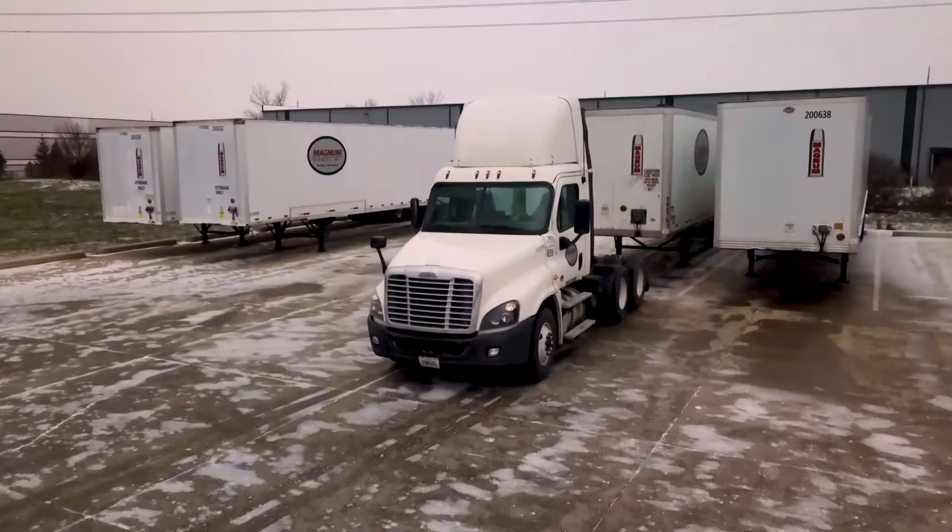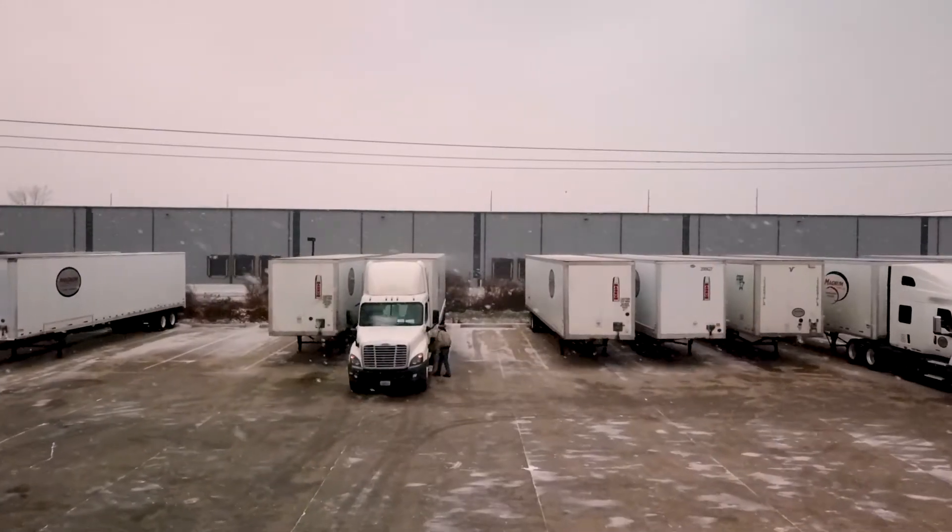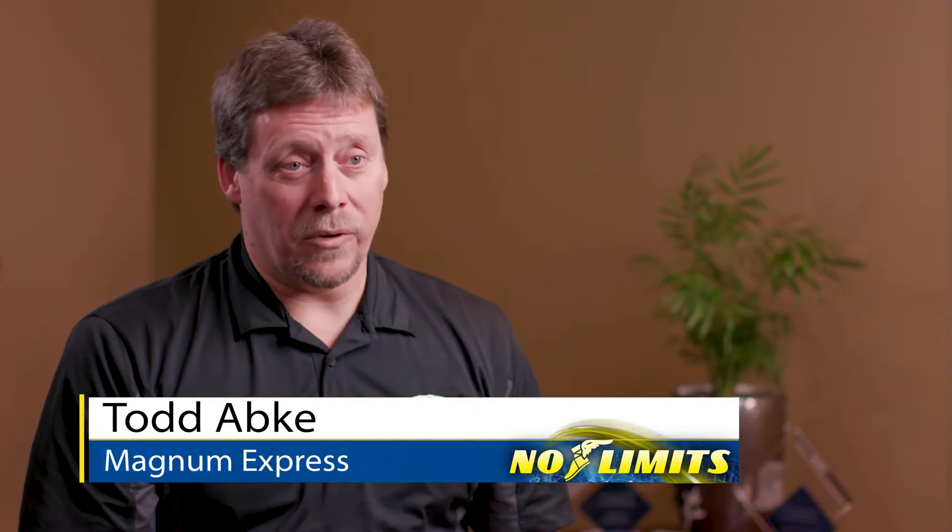We recently introduced Goodyear's Tire Optics tool at Magnum Express, where we used to traditionally do fleet surveys the manual, lengthy process way. Before Tire Optics it was pen and paper — you would write down the tire, the position, the trailer number, and you'd have 25 trailers on a piece of paper with their tread depth and their PSI.